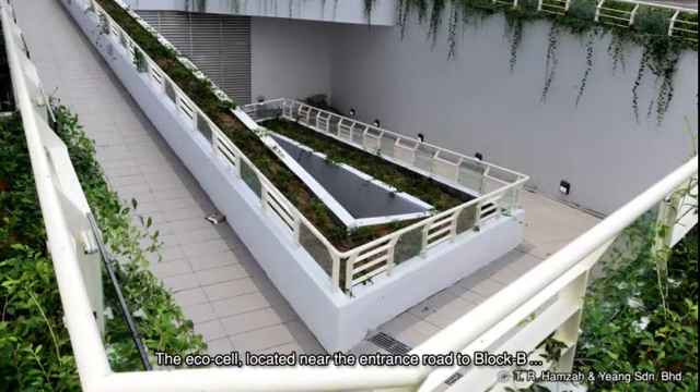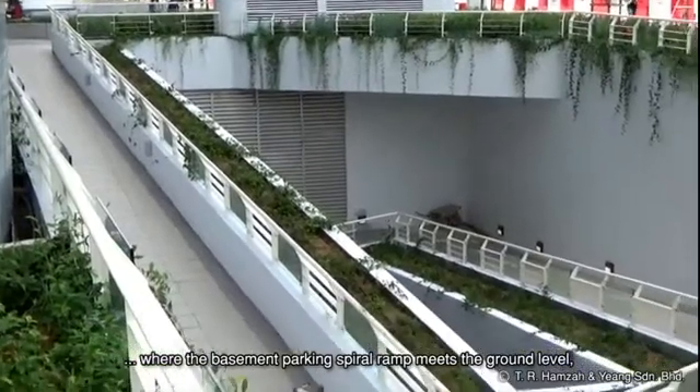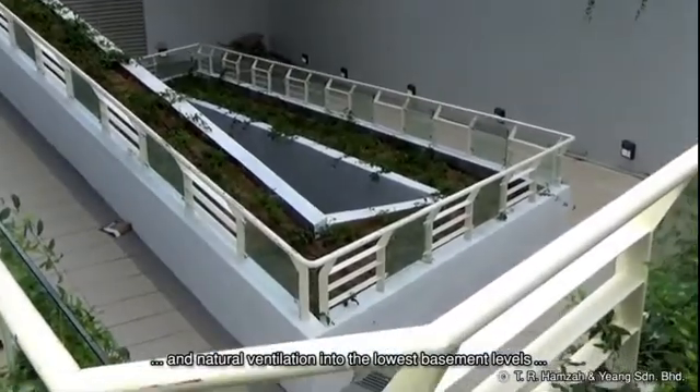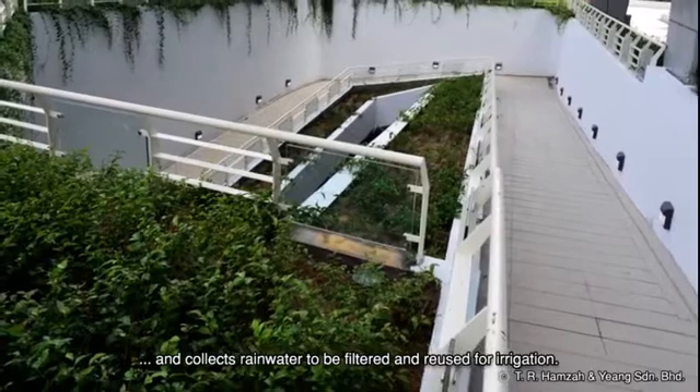The Ecocell, located near the entrance road to Block B where the basement parking spiral ramp meets the ground level, brings continuous vegetation, daylight, and natural ventilation into the lowest basement levels, and collects rainwater to be filtered and reused for irrigation.